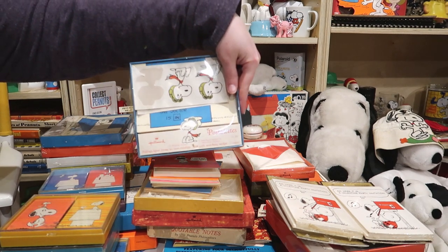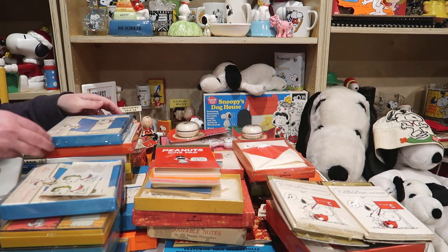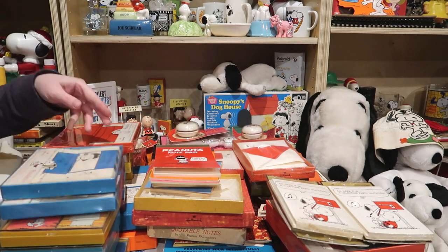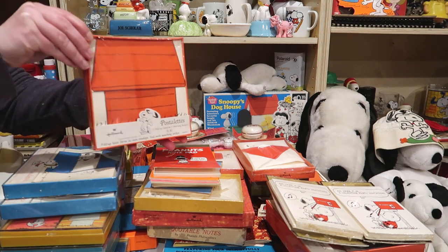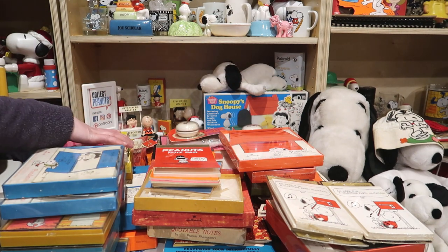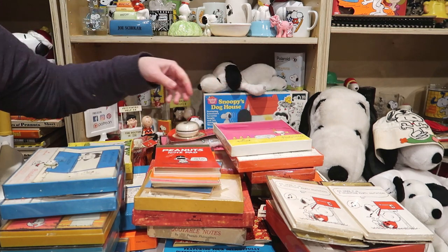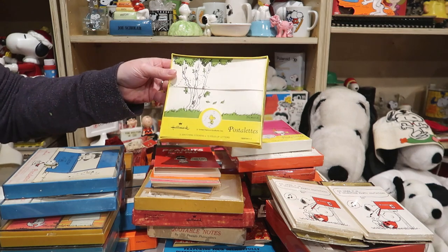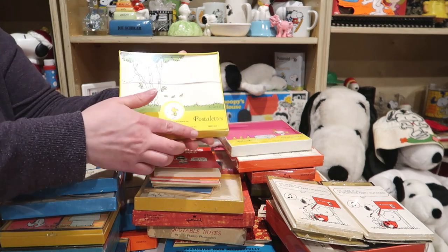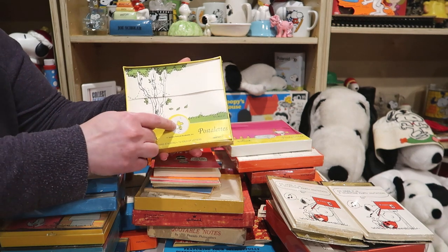Some Post-a-lets — let's pop these open. This is what they look like inside. We got another set of these. There's a cute Snoopy marching band with all his little Woodstocks, and a tree with a Woodstock. So what you see on the sticker is the image that would seal the letter closed.